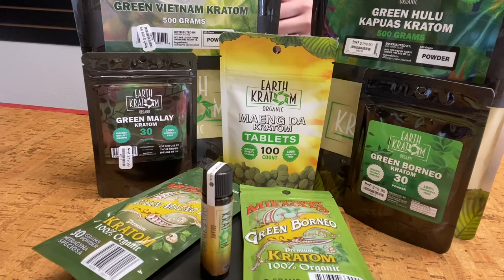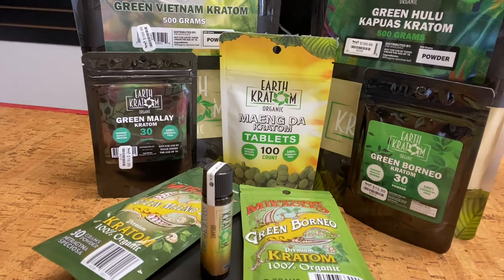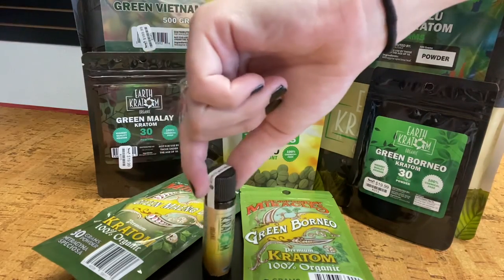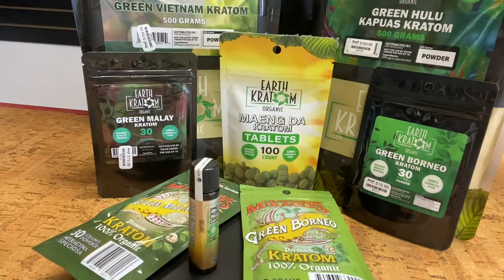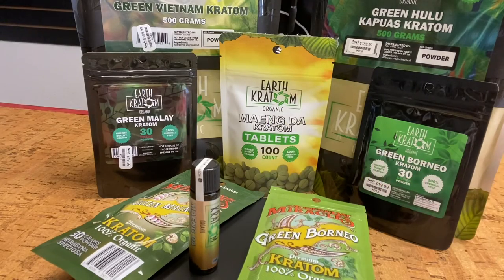If that sounds like something you'd be interested in, feel free to come on to Terry's Natural Market. We've got a whole bunch of different kinds of greens to choose from — the big powder bags, the smaller ones, some tablets, a kratom extract shot, and different brands of the green vein. Come on down to Terry's Natural Market and we'll get you started. If you liked the video, go ahead and give it a like, and if you're interested in seeing more of what we carry and learning about our products, give it a subscribe as well. I'll see y'all in the next video!